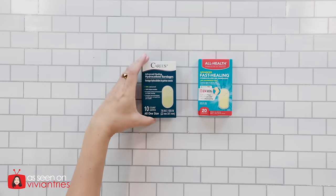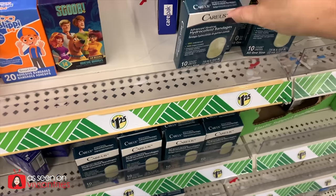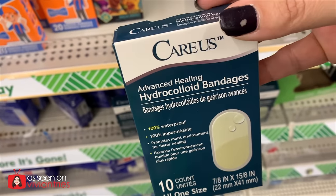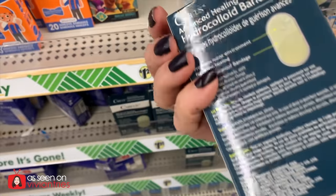Hydro band-aids — waterproof, super fancy and expensive. Dollar Tree has them now. Brand name costs $11.99; Dollar Tree is $1.25, saving $10.74. The brand name gives 20 band-aids; Dollar Tree only gives 10.